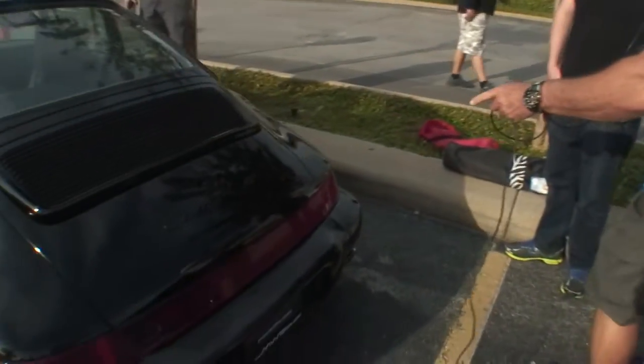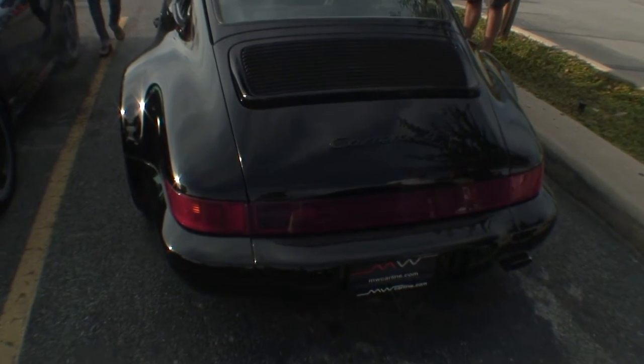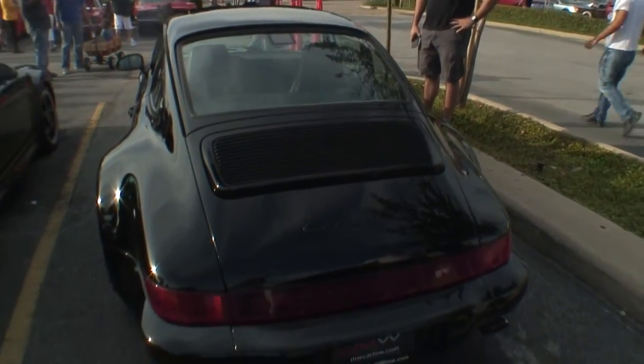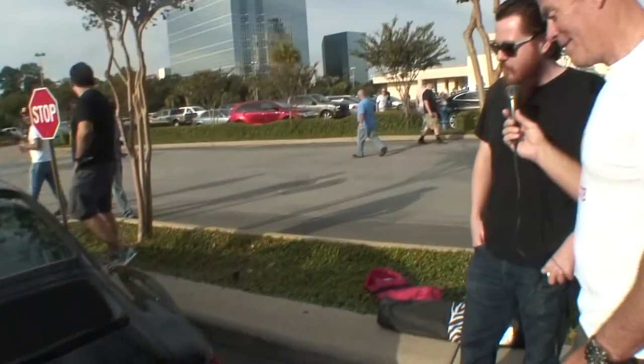This is a Carrera 4, which means it's all-wheel drive — the Turbo Look cars only came with an all-wheel drive system. And look at these flared fenders — the big booty, the hips. A lot of people call this car the 'Mike Lowry.'